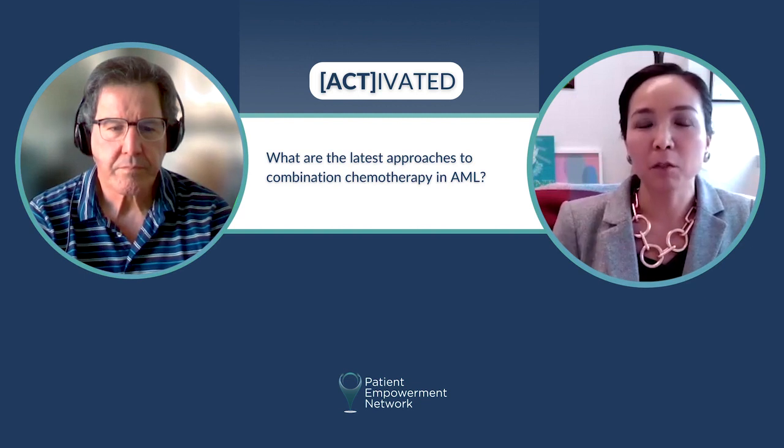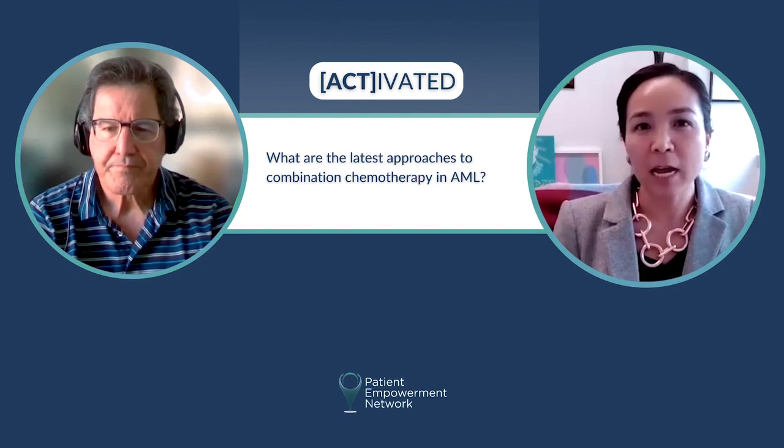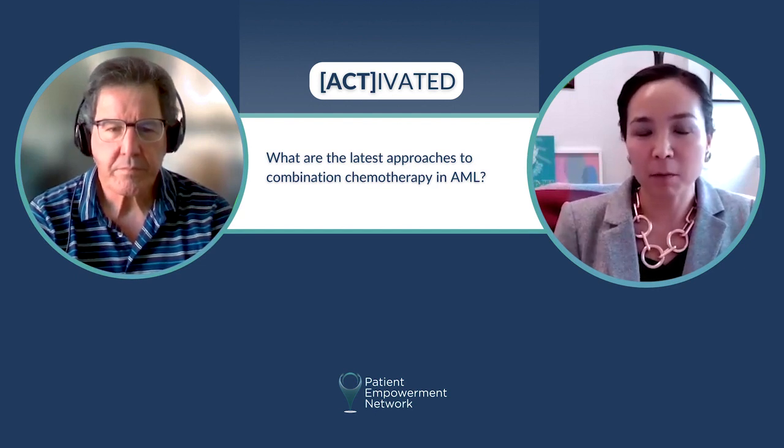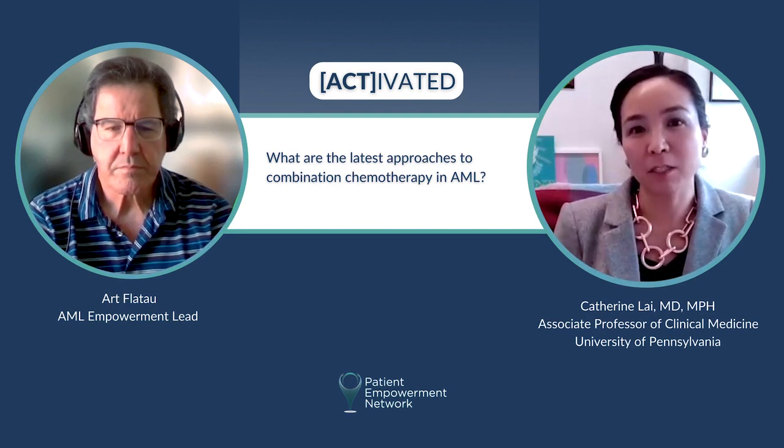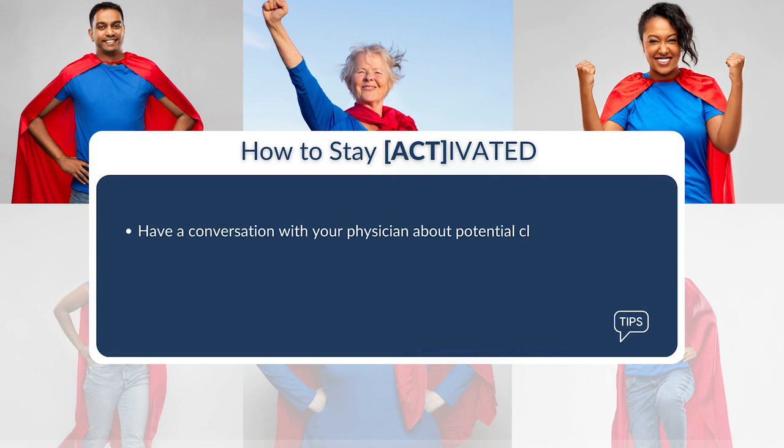As an example: do we give two drugs for a specific period of time, and then after some determined time point, change to a different combination to make sure patients are getting the most benefit? We don't know that yet, but that's the general direction the landscape is heading. The activation tip here is to have a conversation with your physician about potential clinical trials and how combination therapies are being used.